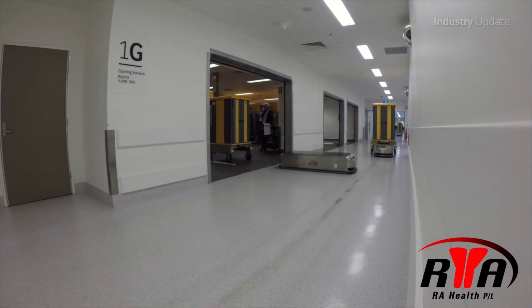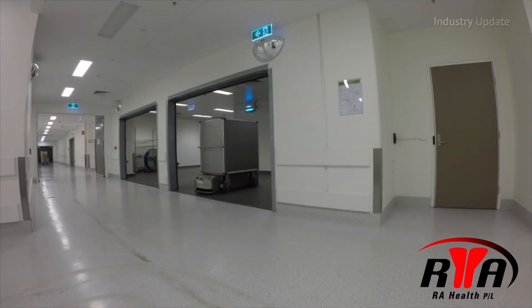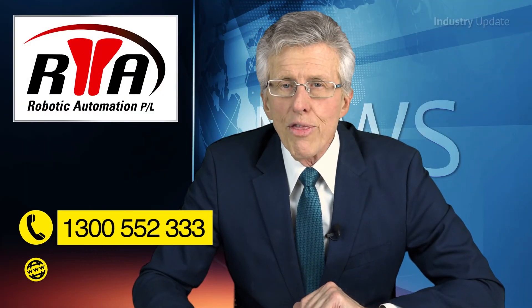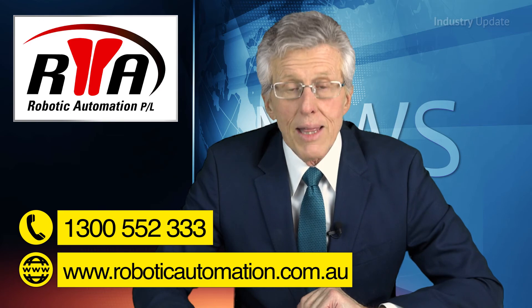The Robotic Automation installation of the new Royal Adelaide Hospital features AGVs that are designed to co-exist with pedestrian traffic, and they're equipped with sensor systems that guarantee total safety. You can find out more by calling Robotic Automation on 1300 552 333 or go to roboticautomation.com.au. Thanks for watching.